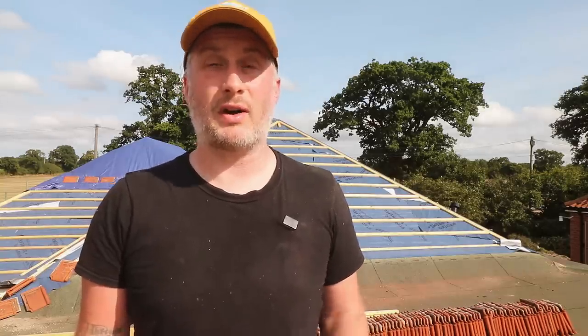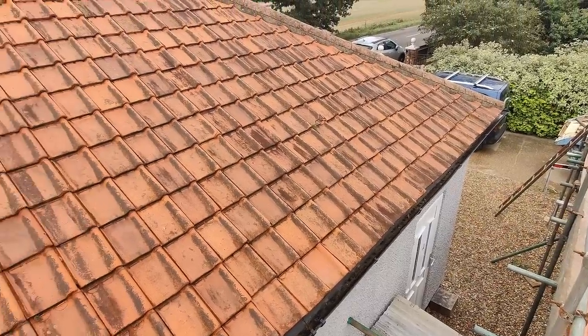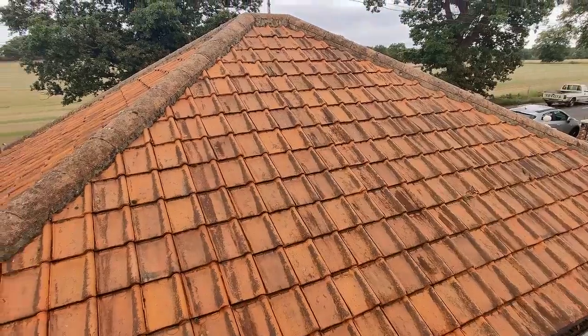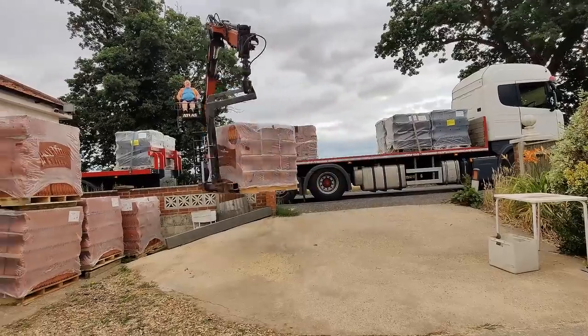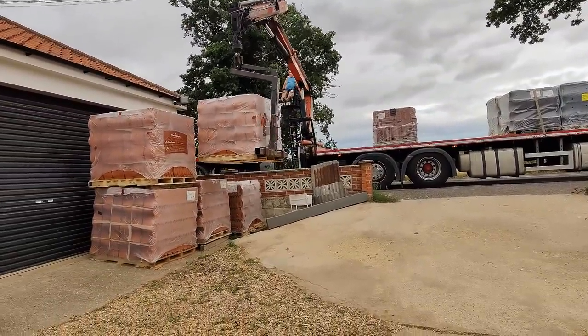One other thing to mention: we're not re-roofing the workshop, which is a separate outbuilding — at least not right now. We just can't afford to do both roofs in one go, so that will have to wait, probably for many years, which means it won't match the bungalow roof, but that's okay. Once we had a quote we were happy with, we had a long wait ahead, because at the time there was a six-month lead time on new roof tiles. We ordered them in February and they were expected in July, but they didn't actually arrive until August.